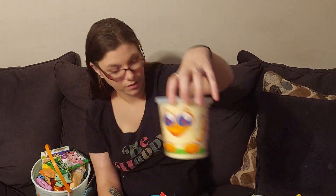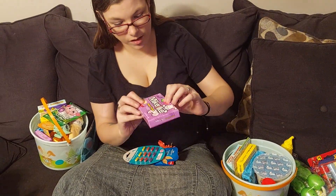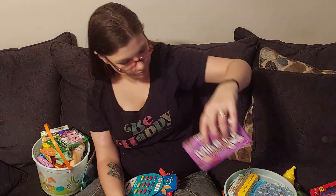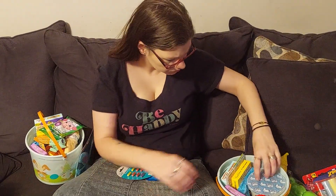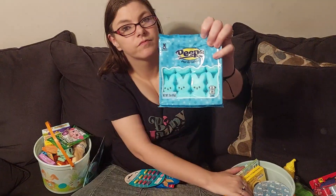They all got the little Peeps cotton candy, and Mike and Ike. Wait — oh, that's some good Peeps!